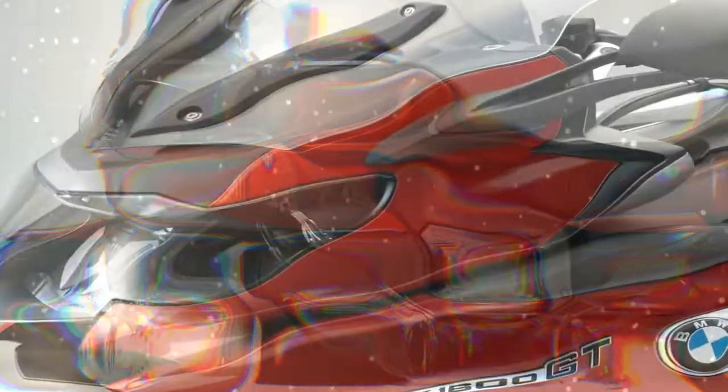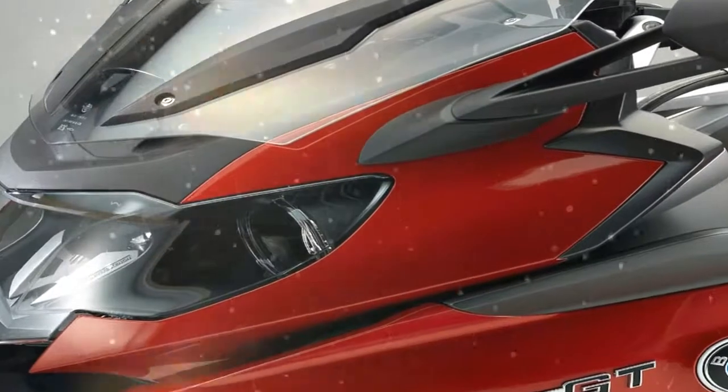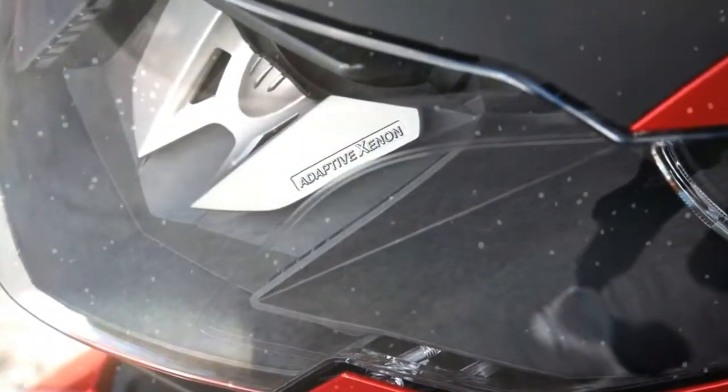Welcome to Motorbikes News. Here you can see the BMW K1600GT review here at Vienna.